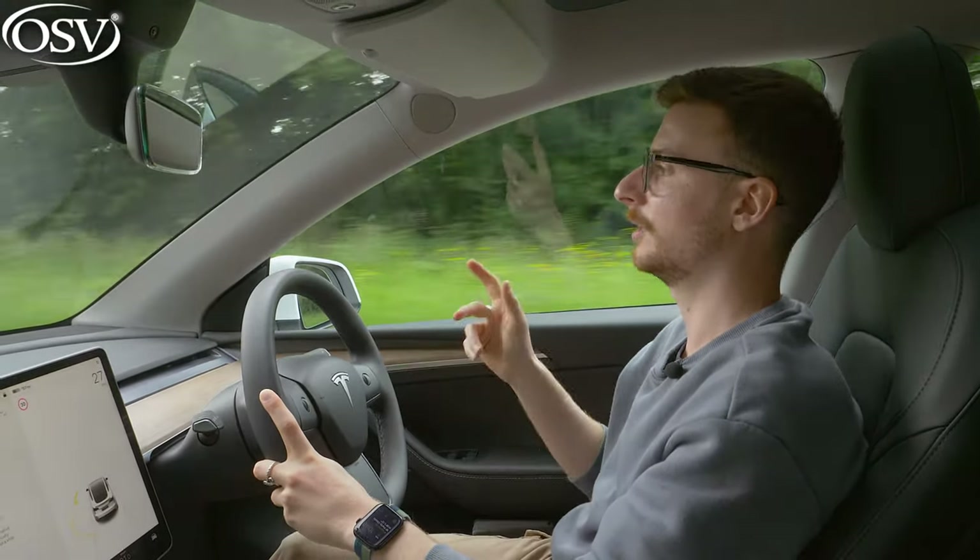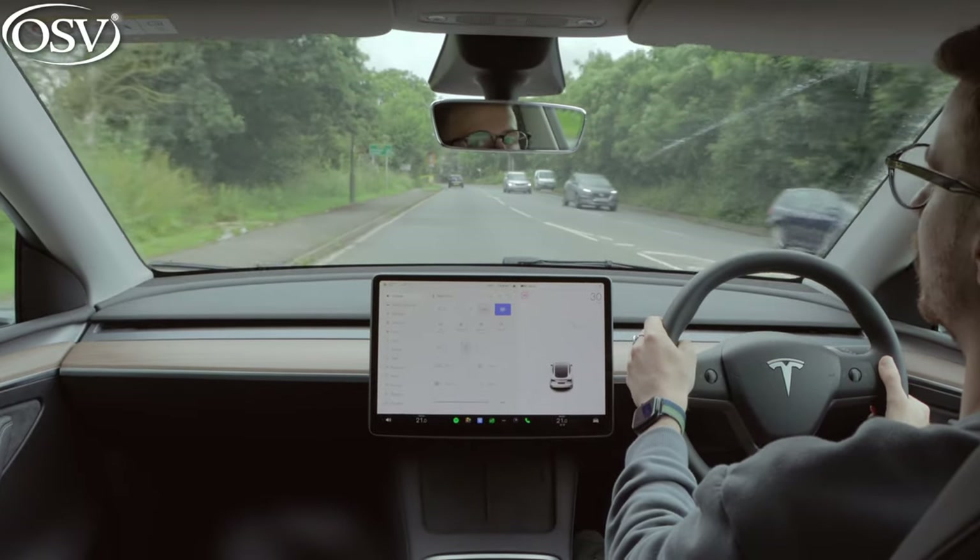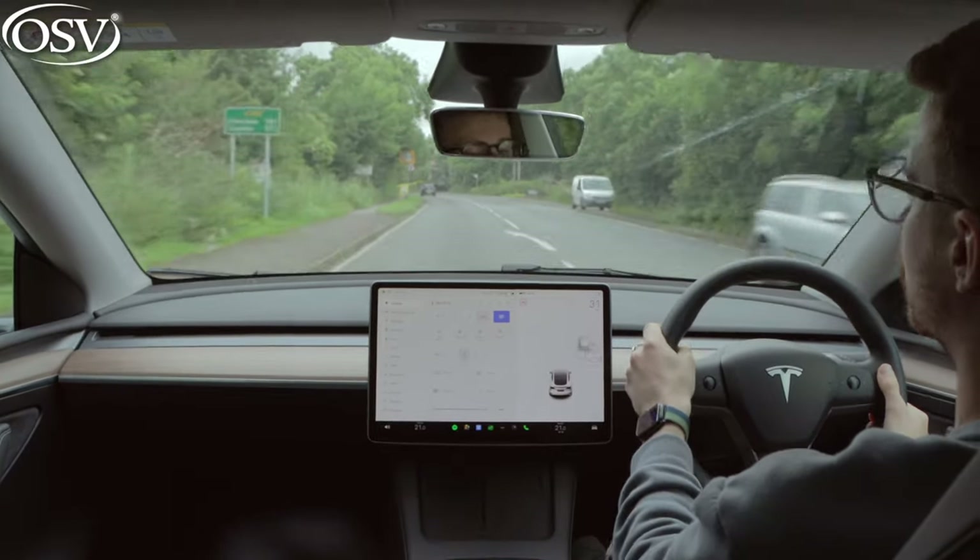Generally speaking, the Model Y is very quiet compared to combustion-powered models, but when compared to other electric cars on the market it is one of the louder offerings.